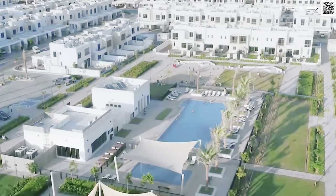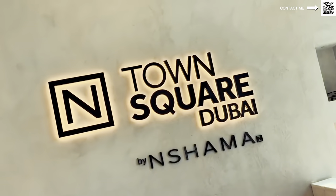Neshama Town Square is a master planned community. It is a ready community. As you can see in this video, there's almost over 2,000 families that are already living there. When it comes to the location of Neshama, it's fairly well located. A lot of people say it's far, they don't like it, it's much of a hassle.